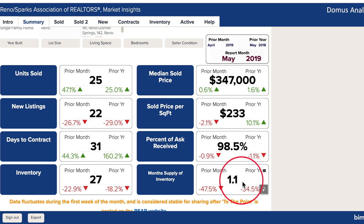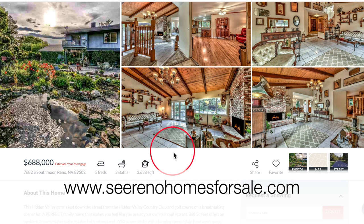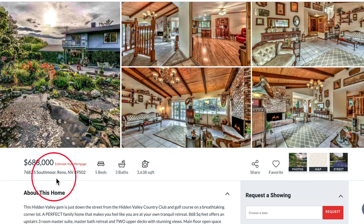For more market reports, click the link you see in the upper right corner now. We are on our website, RenohomesForSale.com, for our featured property this month, which is 7682 Southmore in Reno. Tell us about it, Jen.